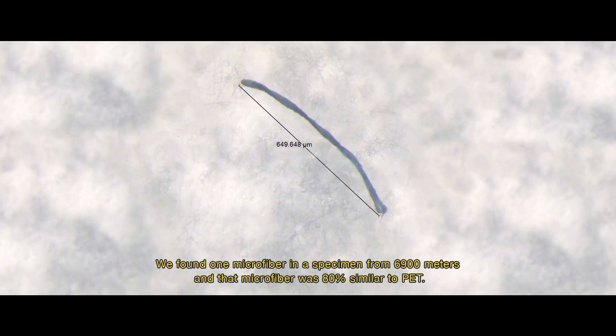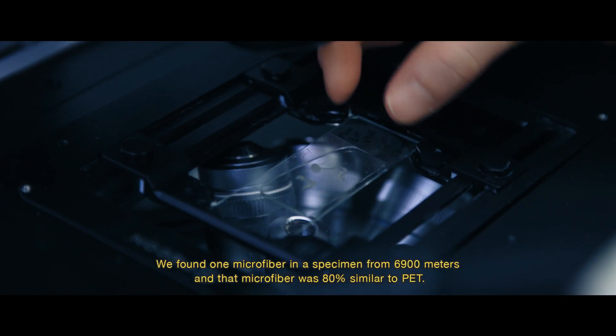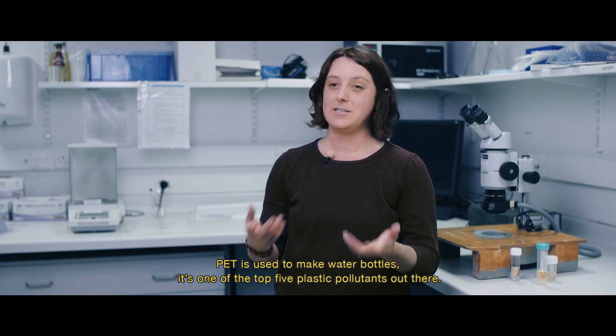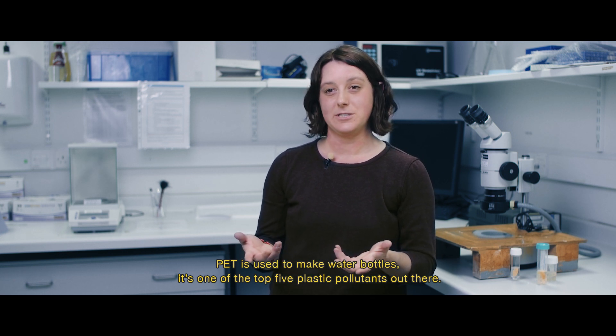We found one microfiber in a specimen from 6,900 meters, and that microfiber was 80 percent similar to PET. PET is used to make water bottles — it's one of the top five plastic pollutants out there.